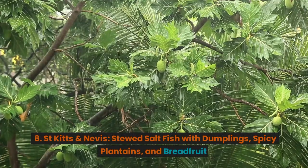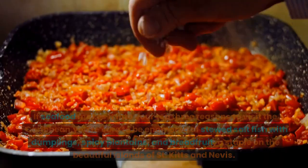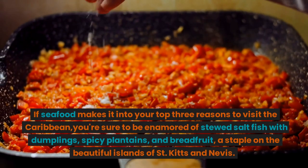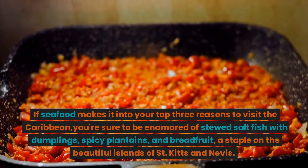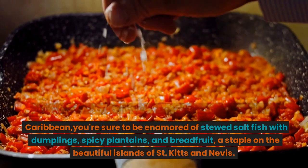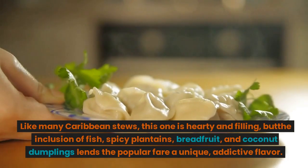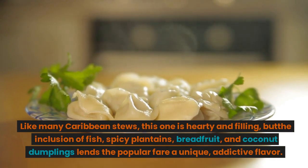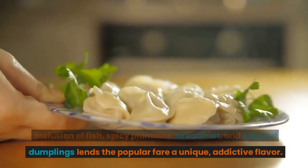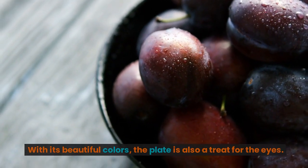8. St Kitts and Nevis: Stewed Saltfish with Dumplings, Spicy Plantains, and Breadfruit. If seafood makes it into your top three reasons to visit the Caribbean, you're sure to be enamored of stewed saltfish with dumplings, spicy plantains, and breadfruit, a staple on the beautiful islands of St Kitts and Nevis. Like many Caribbean stews, this one is hearty and filling, but the inclusion of fish, spicy plantains, breadfruit, and coconut dumplings lends the popular fare a unique, addictive flavor. With its beautiful colors, the plate is also a treat for the eyes.